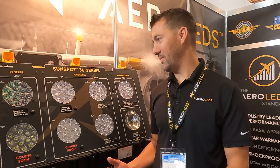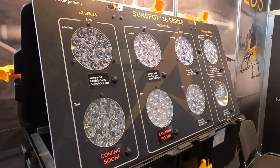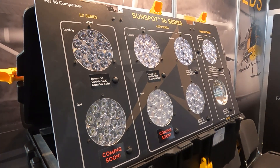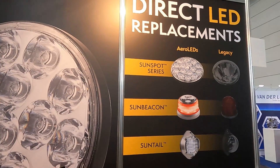My name is Ryan Edmark. I am the director of sales here at AeroLEDs. AeroLEDs' main product line and what we sell the most of is our Sunspot series of lights. We offer the Sunspot in three common sizes: a PAR 36, a PAR 46, and a PAR 64.